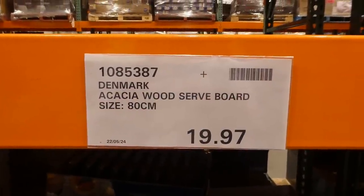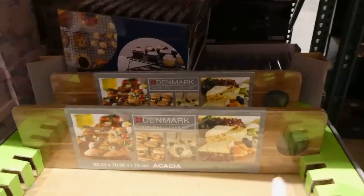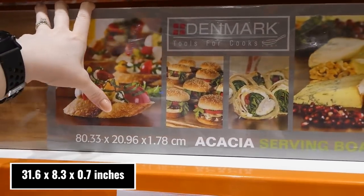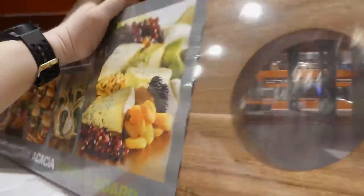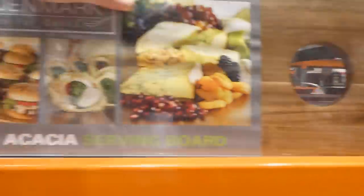The Denmark Wood Serve Board is 80 centimeters and is $19.97 on clearance. It has a large opening area — measuring 80.33 by 20.96 by 1.78 centimeters — and it's just a big wooden serving board. It's food grade and hand wash only, as putting it in the dishwasher would cause it to soak.